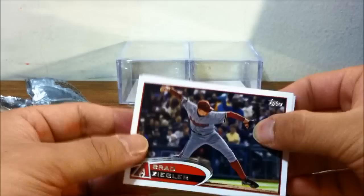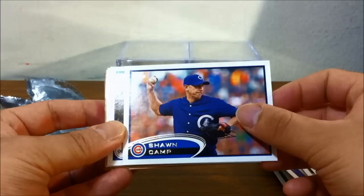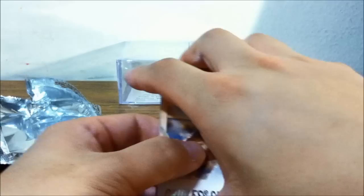Prince Fielder — this card feels unusually thick, I'm not sure why. Brad Ziegler, Sean Camp in an old-school Cubs uniform, Jerry Hairston, Sergio Santos, David Price.